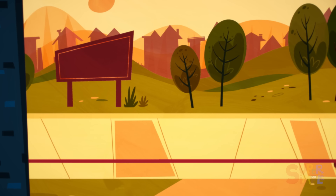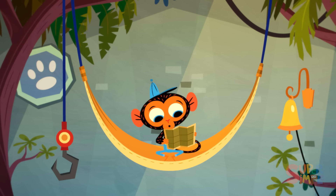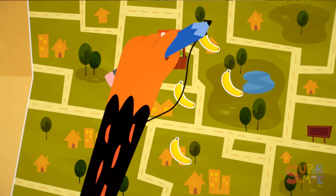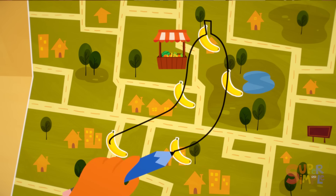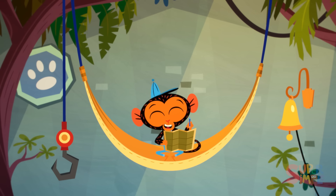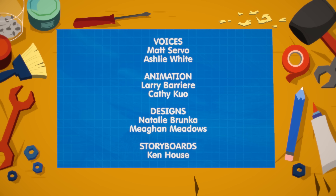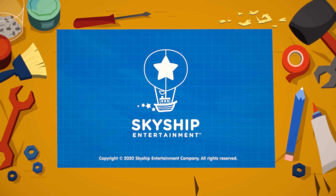Another satisfied customer. And with that, Mr. Monkey returns to his banana map. Yep, banana marks the spot. Woo!